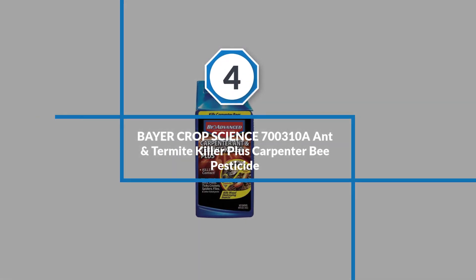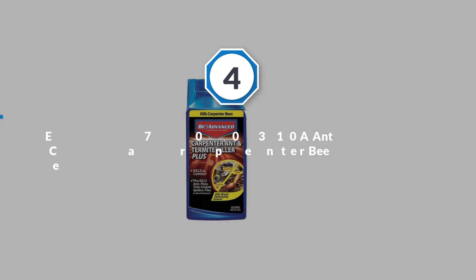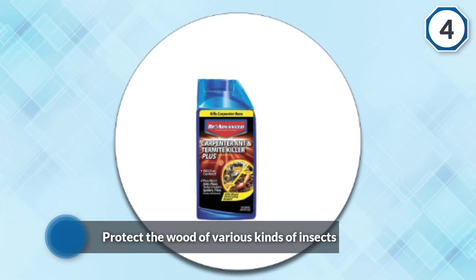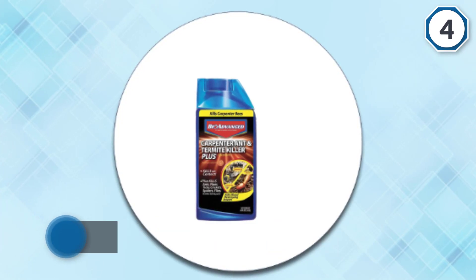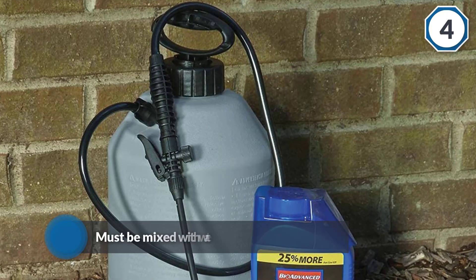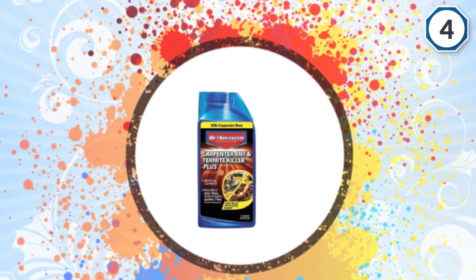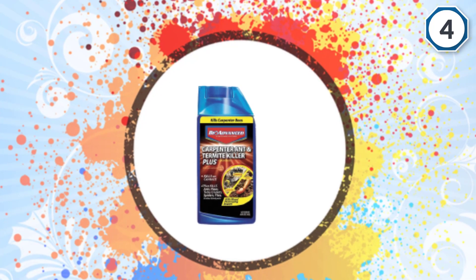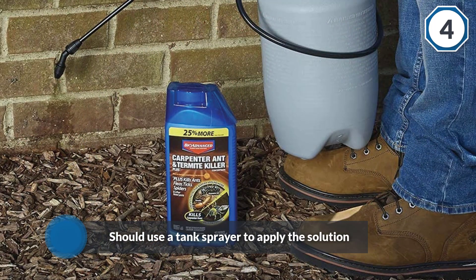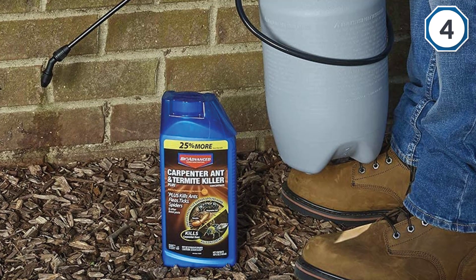Number four: Bayer Crop Science 700310 Ant and Termite Killer Plus Carpenter Bee Pesticide. The Bayer 700310 is manufactured to protect wood from various kinds of insects. The chemical must be mixed with water before use; once diluted, you should use a tank sprayer to apply the solution to the areas where you want to eradicate pests. It is an extremely effective product that treats up to 21,000 square feet to control and prevent insect infestations.